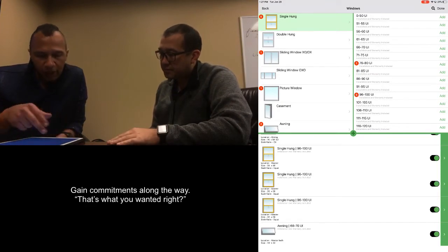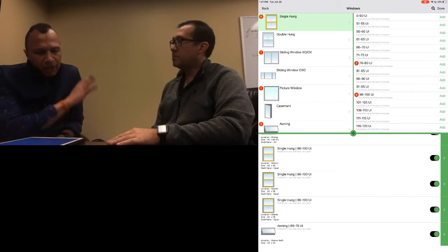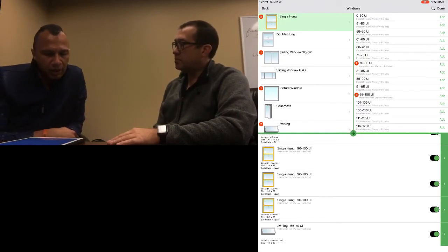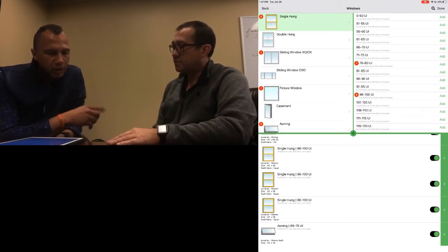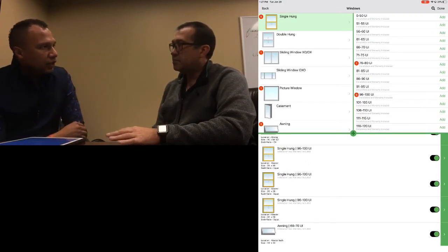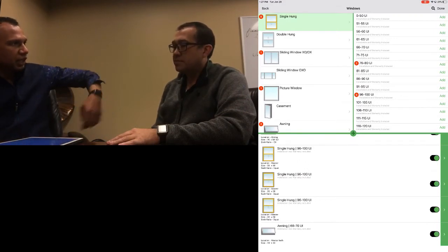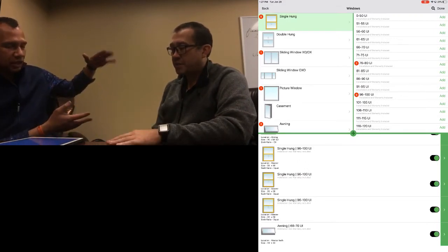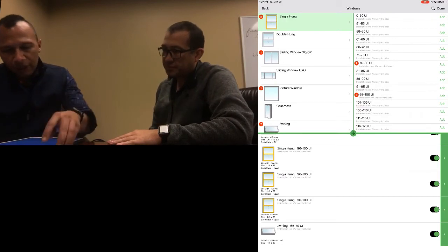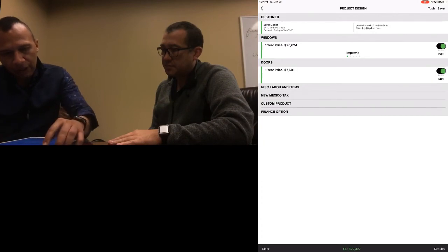Exactly. Okay, cool. And then we get down here to the main level. We've got this entire backside of the house — the patio door and the couple of windows: the big one over there behind the couch, and the one right there over the kitchen sink. That's the one we're going to change to an awning window so you can just crank it out and have all that glass space. And we're looking at doing these in the Impervia product, so I have that selected there for us.